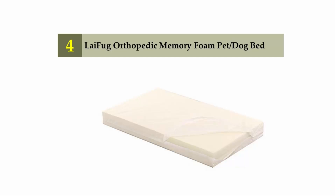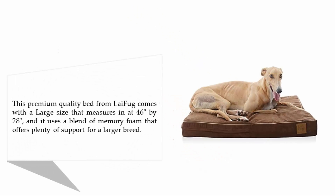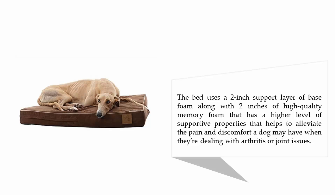This premium quality bed from Lifehug comes in a large size measuring 46 by 28 inches. It uses a blend of memory foam offering plenty of support for larger breeds, with a two-inch base foam support layer plus two inches of high-quality memory foam with superior supportive properties, helping to alleviate pain and discomfort for dogs dealing with arthritis or joint issues.